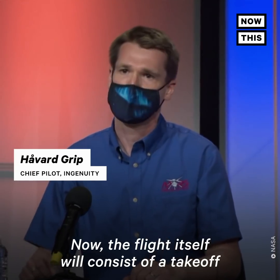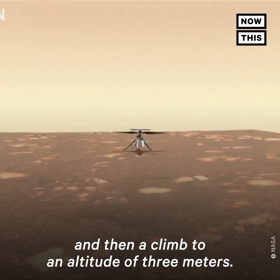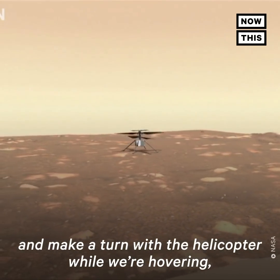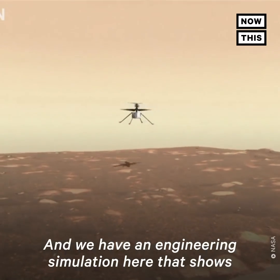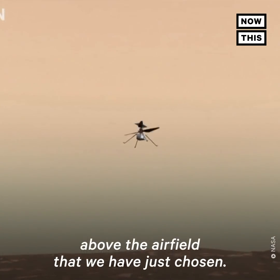The flight itself will consist of a takeoff and then a climb to an altitude of three meters, and then we will hover in place for about 30 seconds and make a turn with the helicopter while we're hovering, and then come down and land again. We have an engineering simulation here that shows what that flight might look like above the airfield that we have just chosen.